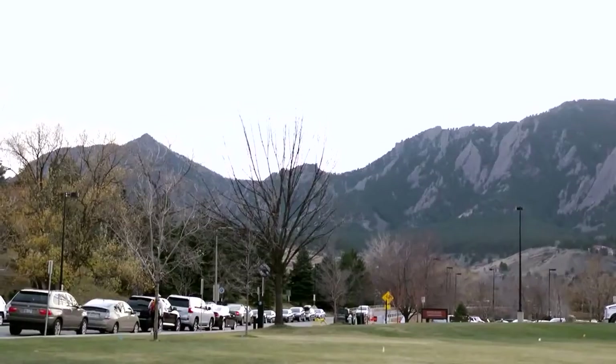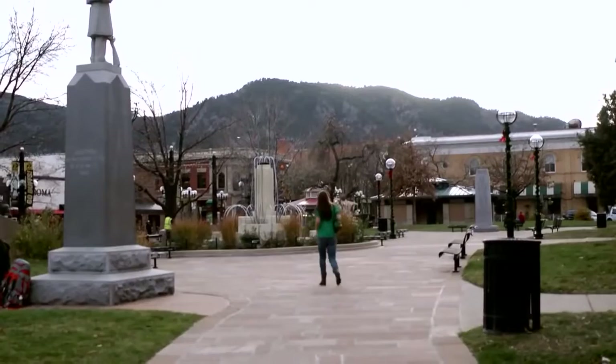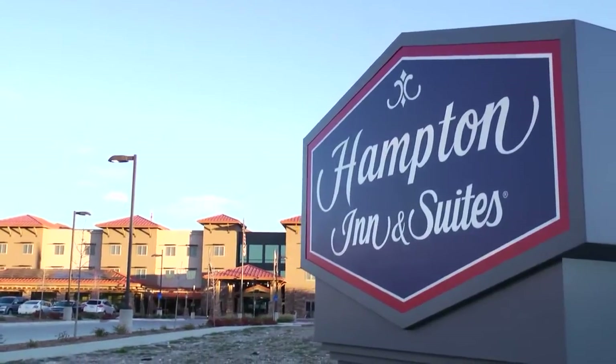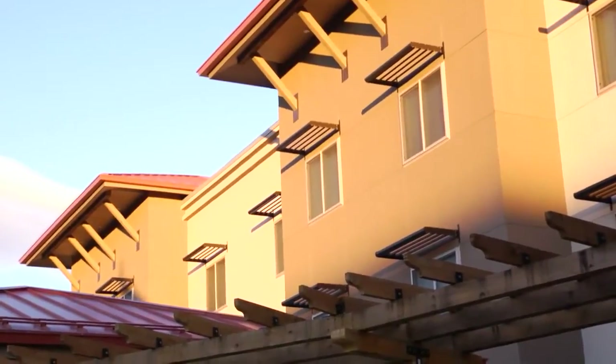The nice thing with hotels is every day is different. Hospitality is a people industry and I'm a people person. Little did I know when I started working at the front desk that that would turn into my career. We're at Anthony & Suites Boulder North. It's a beautiful property.